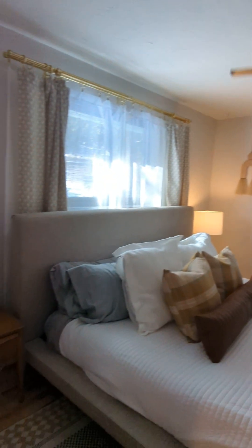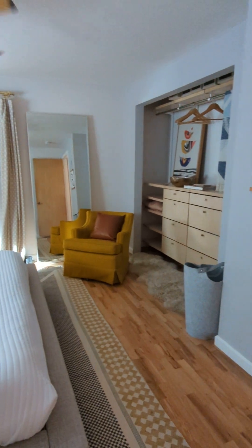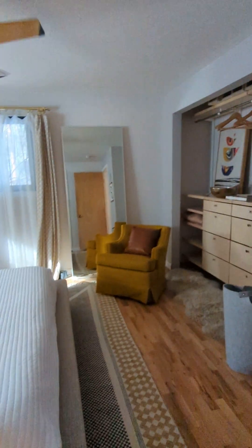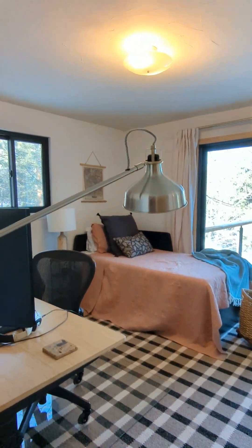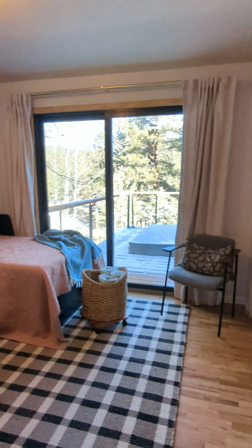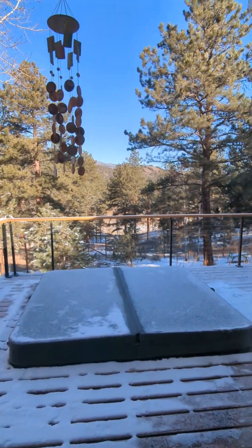Here is your primary bedroom with the ensuite. Across the hallway you've got another bedroom, and the cool thing about this bedroom is it has its own access directly out to the deck and hot tub.